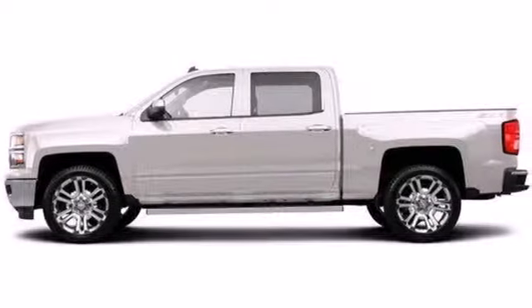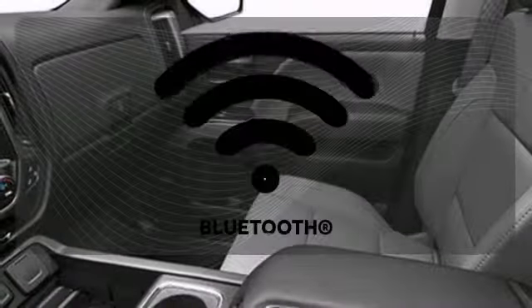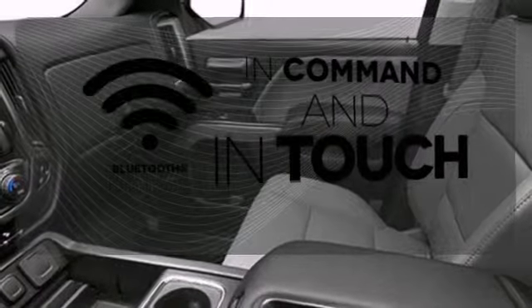Standard equipment includes stability and traction control and anti-lock brakes. Inside it has a 6-speaker sound system and multiple airbags. Keep your hands on the wheel and eyes on the road with Bluetooth.